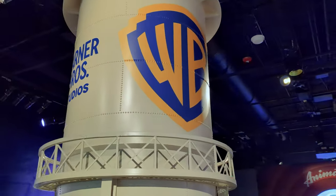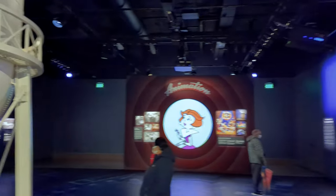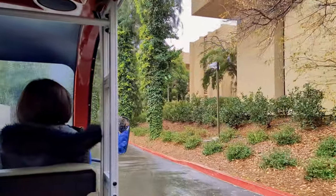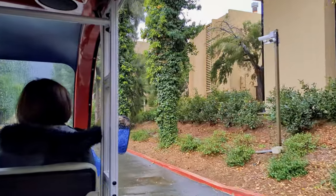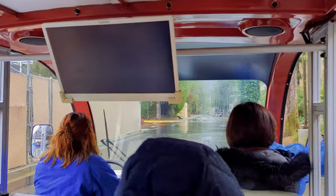The Warner Brothers studio tour in Hollywood starts with some history and an introduction to everything the company makes before you get on a cart and start exploring the back lot. The whole tour takes about two hours to explore, although you could take even longer if you want a deep dive into a few of the areas.